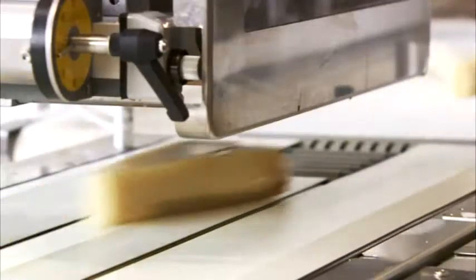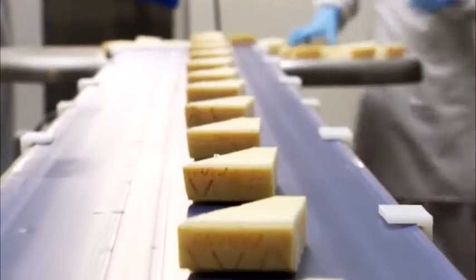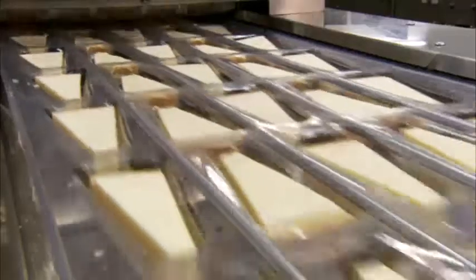The product can thus be stored for up to 12 months. The thermoforming machine packages Grana Padano, Asiago and other cheeses in a vacuum or protective atmosphere.